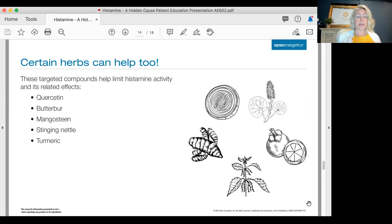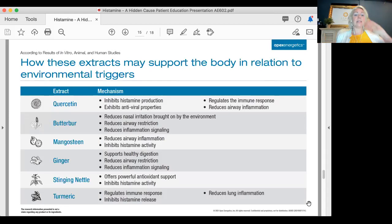Certain herbs noted in the scientific literature help limit histamine activity: quercetin, butterbur, mangosteen, stinging nettle, and turmeric. These extracts can support the body against environmental triggers. Quercetin inhibits histamine production, exhibits antiviral properties, regulates the immune response, and reduces airway inflammation — something that has been well shown in the research.